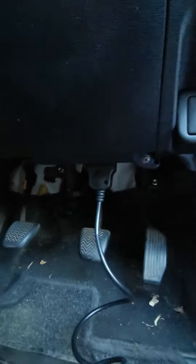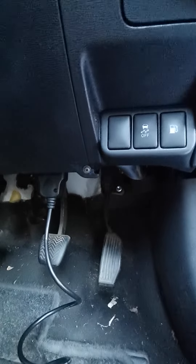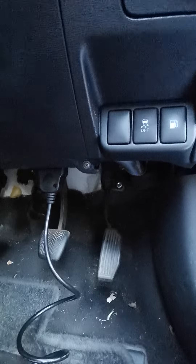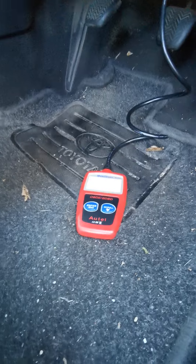Plugged it in and it comes up with a P0400, which indicates an EGR blockage or something like that. Anyway, cleared it with a simple little scanner and the lights have gone off.